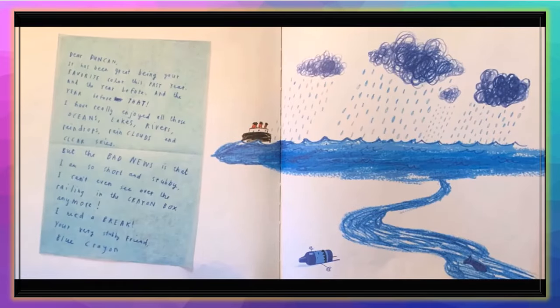'Dear Duncan, it has been great being your favorite color this past year, and the year before, and the year before that. I've really enjoyed all those oceans, lakes, rivers, raindrops, rain clouds, and clear skies. But the bad news is that I am so short and stubby, I can't even see over the railing in the crayon box anymore. I need a break. Your very stubby friend, Blue Crayon.'